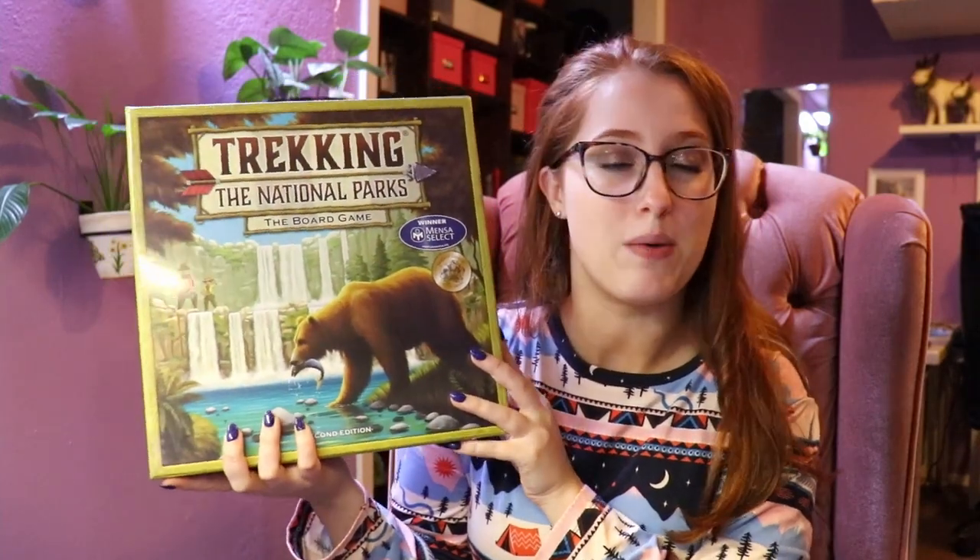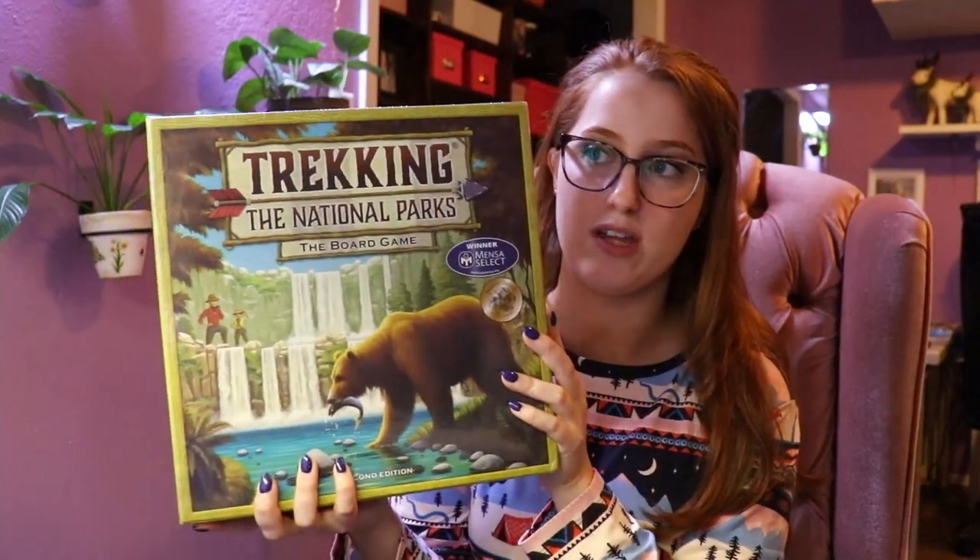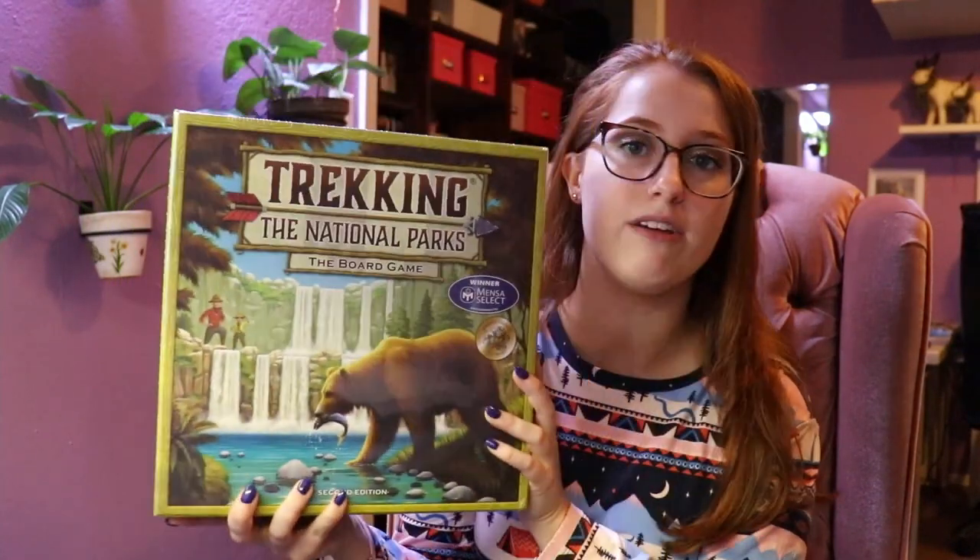Abby also got me this box of scrunchies, which I've already opened and used — I really like these. This next present is something Sam's mom got for me and Sam to enjoy together. I have not played this game before, but I'm really excited. I've heard of it and I've seen ads for it on my Instagram, so I know I'm definitely going to enjoy it.